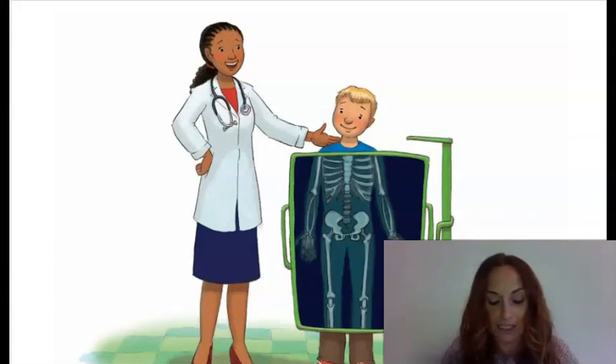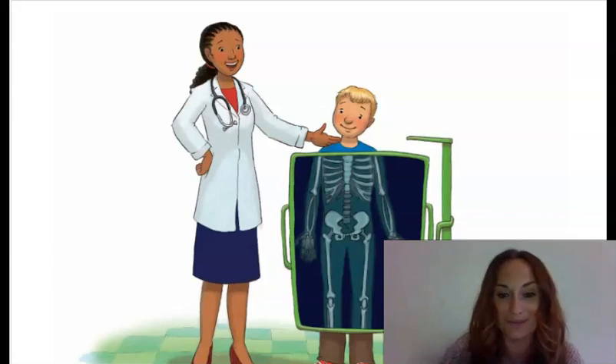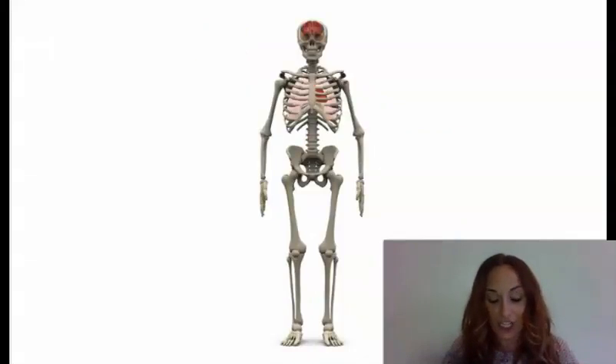If you did not have a hard skeleton like this to support you, your body would be as soft and floppy as a rag doll's. Feel your arm. That hard thing inside is a bone. Bones give your body shape and protect the softer parts of you.